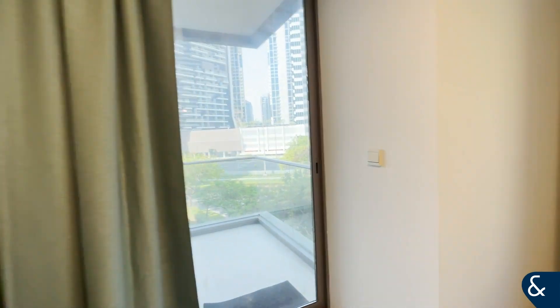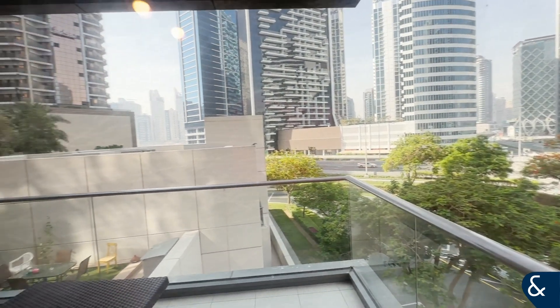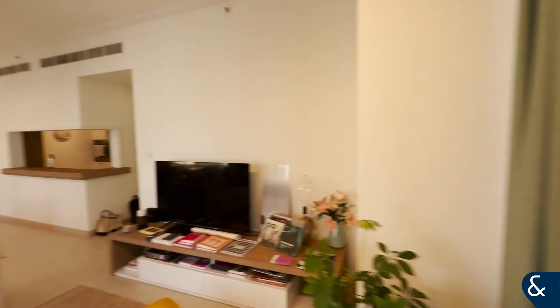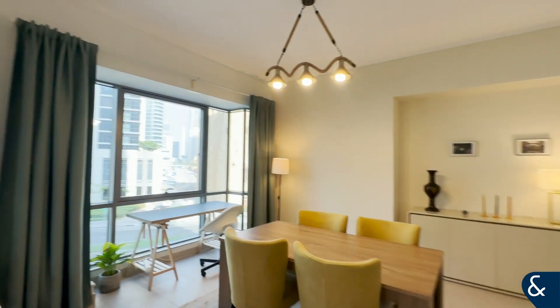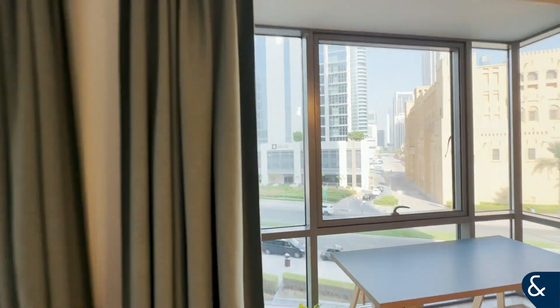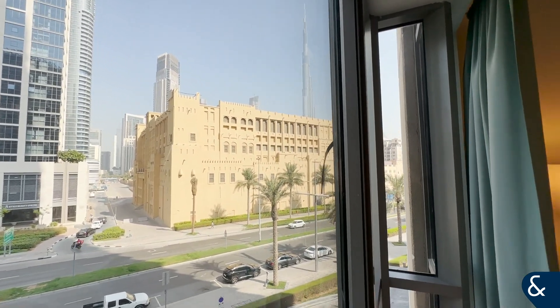From the balcony you have the view, and the Burj Khalifa is up there.